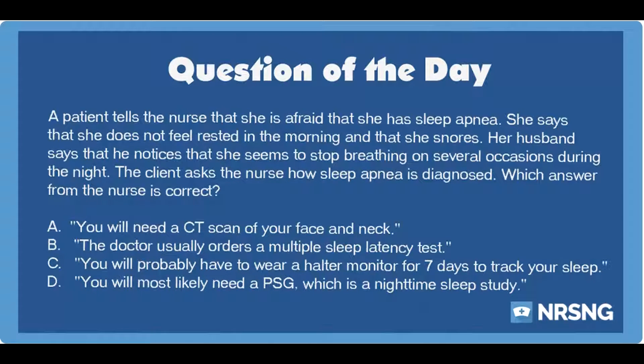A. You will need a CT scan of your face and neck. B. The doctor usually orders a multiple sleep latency test. C. You will probably have to wear a halter monitor for 7 days to track your sleep. D. You will most likely need a PSG, which is a nighttime sleep study.